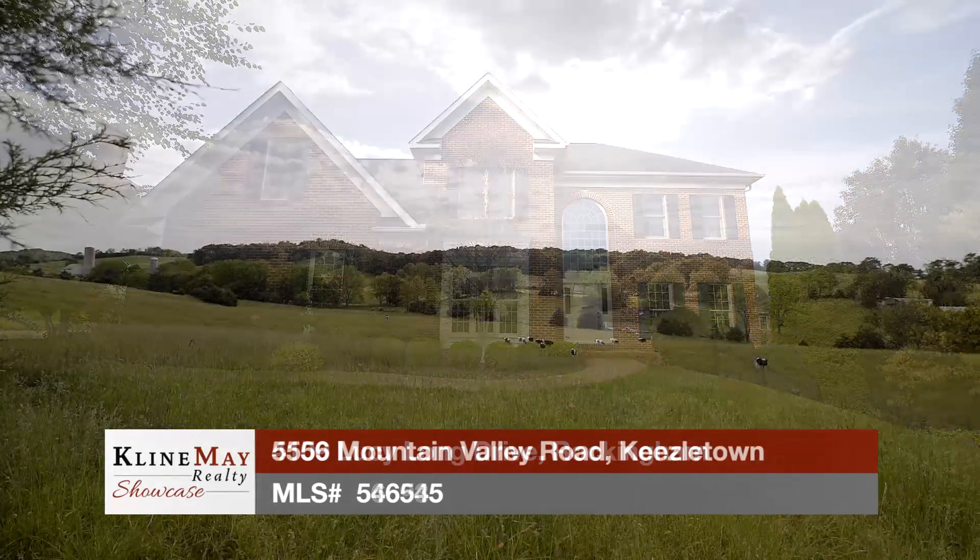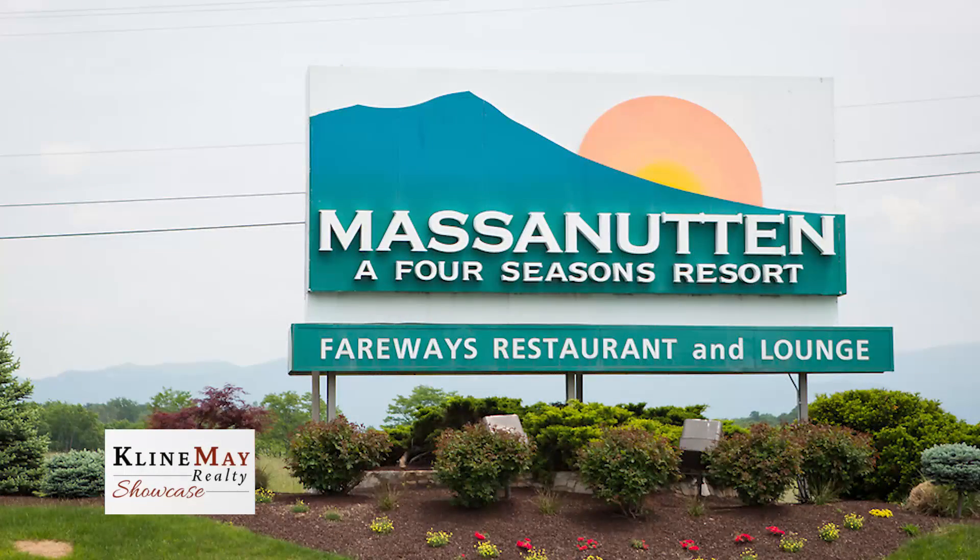Today, we'll tour featured homes in Rockingham and in Kieseltown. Then, principal broker Carl Wisecker stops by to tell us about homeowner associations.